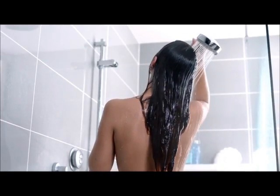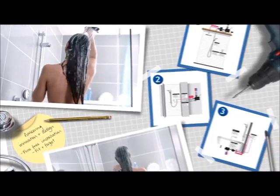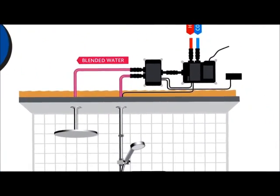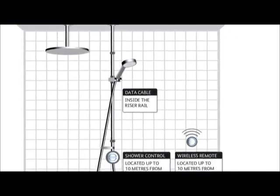At the heart of every digital shower is an electronic processor no bigger than a shoebox that blends the water precisely, controls the flow with absolute precision, and can be fitted easily in a loft, an airing cupboard, or even under the bath.